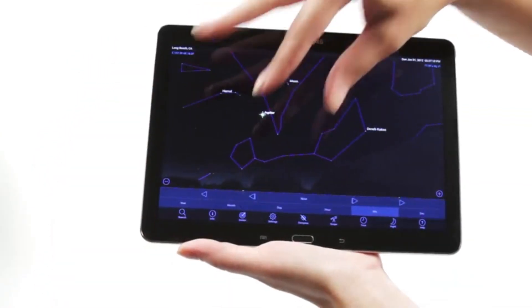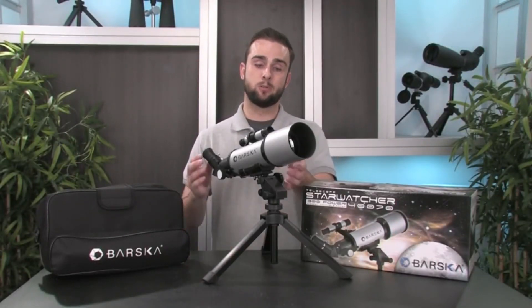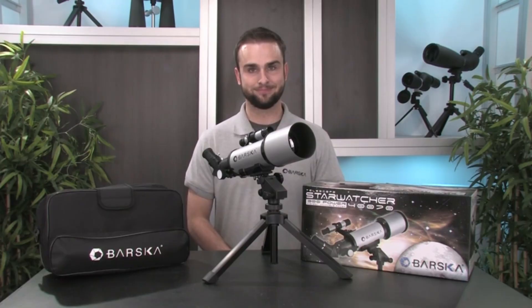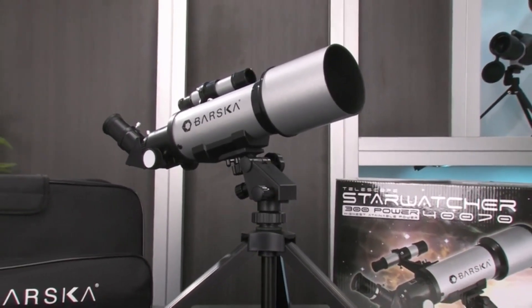The number 2 on the list is the Barska Telescope, an entry-level telescope with 300x power and 400mm focal length, coated glass optics for enhanced image brightness, and interchangeable eyepieces with 3x Barlow lenses for versatility.